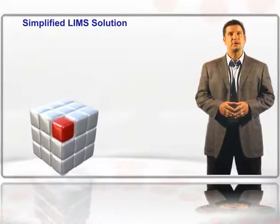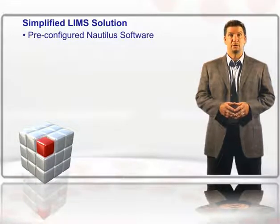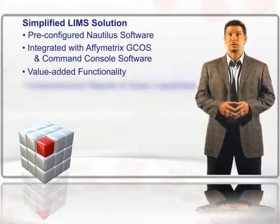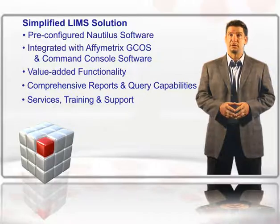For a single price, your lab gets everything that you need: pre-configured Nautilus software, integration with the GeneChip software and instrumentation, value-added functionality, delivered reports and query capabilities, and implementation services, training, and support are included too.